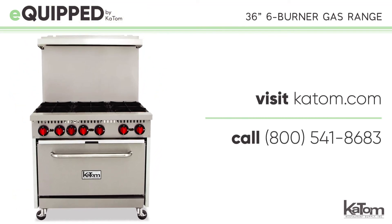Visit us online at katom.com or call our customer care team at 541-8683 today to add an equipped range to your commercial kitchen.